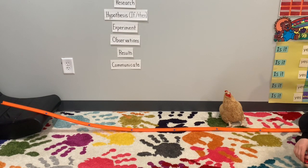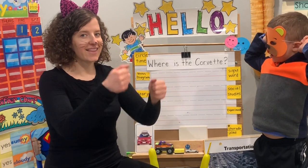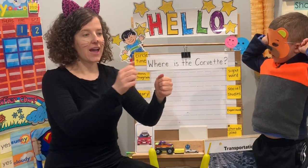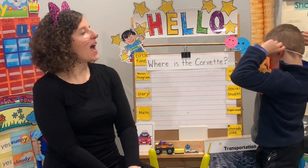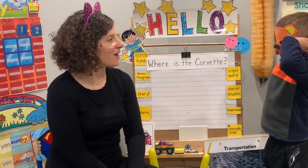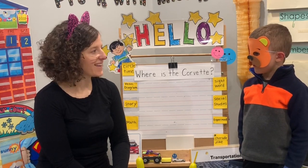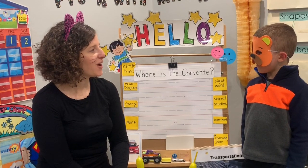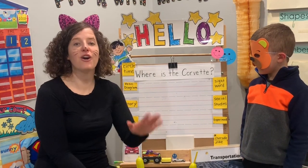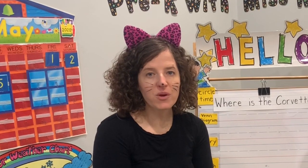Let's do our charade and our joke. Can you guess our charade? Driving — driving a car! And Mr. Bear is going to help us with our joke. Knock, knock. Who's there? Cargo. Cargo who? Cargo beep beep! We'll end with our Corvette video — I hope you enjoy it.